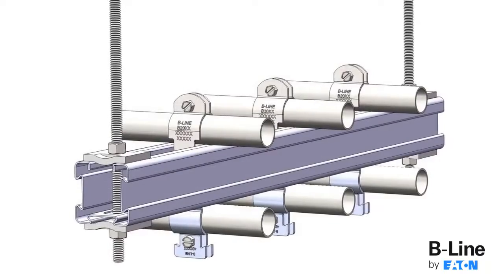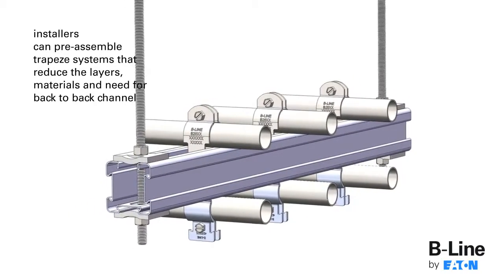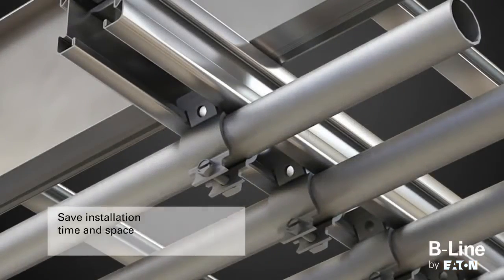By using the 4-Dimension strut and accessories, installers can pre-assemble or build trapeze systems that reduce the number of layers, materials, and need for back-to-back channel while saving installation time and space.